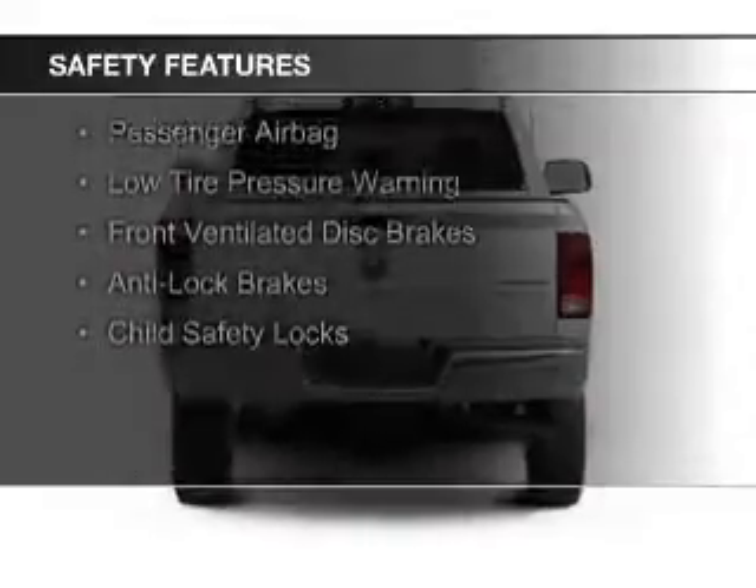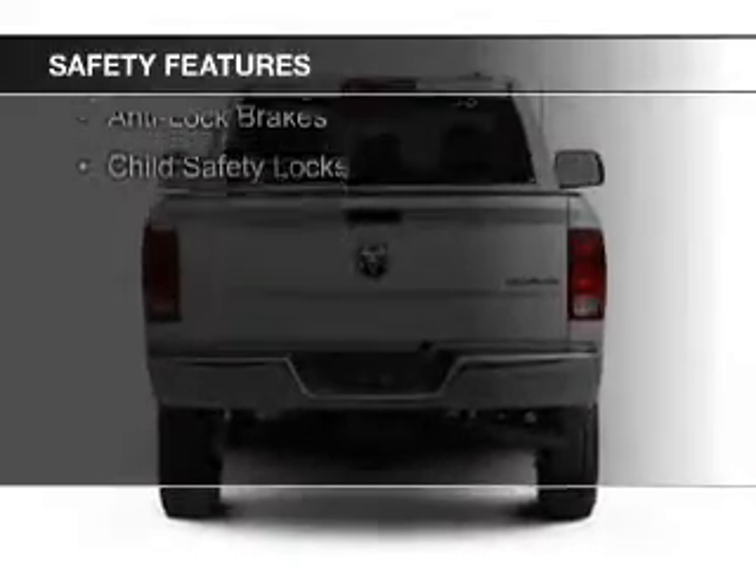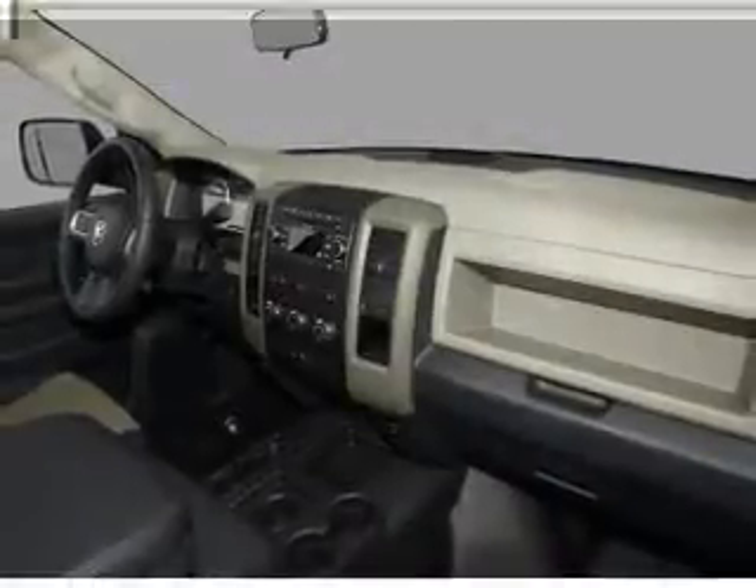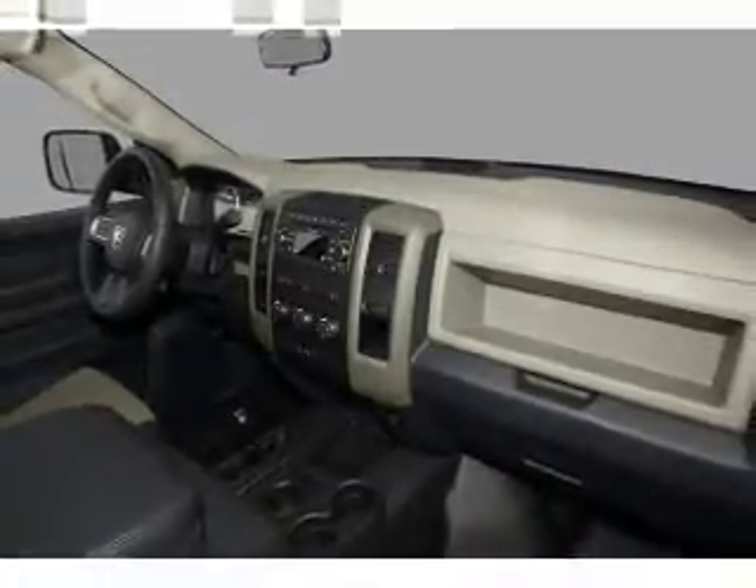Curtain head airbags, side airbags, a passenger airbag, low tire pressure warning, front ventilated disc brakes, anti-lock brakes, and child safety locks.